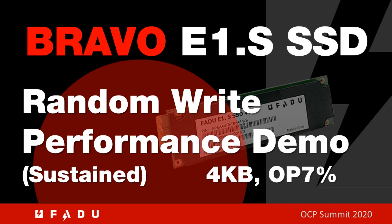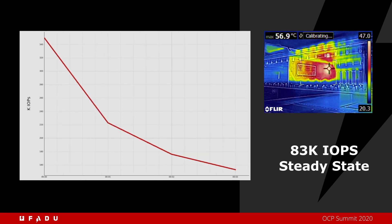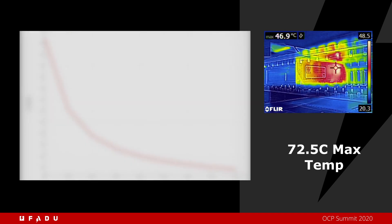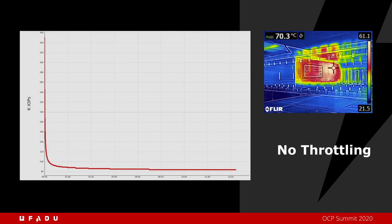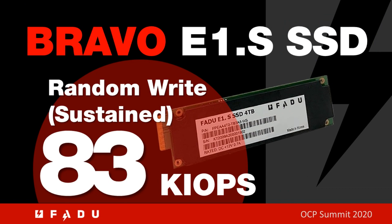In this part of the demonstration, we run FIO 4K random write traffic through the drive. This is also one of the worst-case corners for temperature. You will notice that the drive quickly settles to a steady state performance of 83k IOPS at a maximum temperature of 72.5 degrees C. The drive does not throttle. This is a unique feature of our SSD.